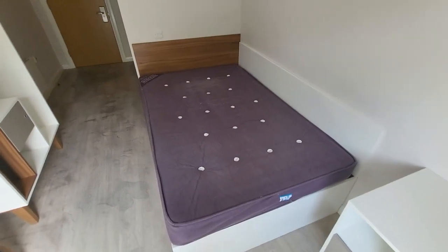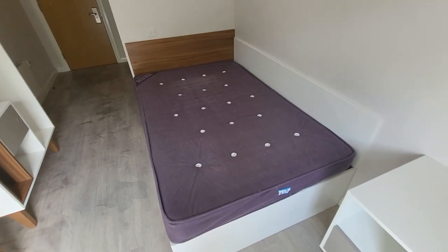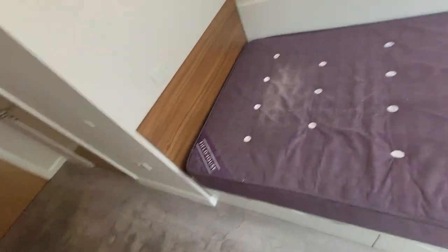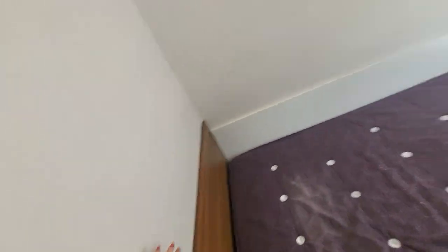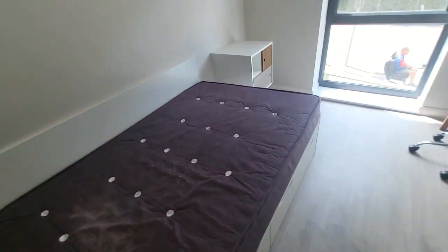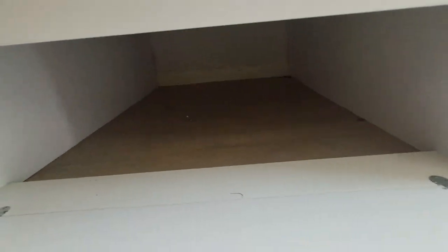The bed is just under a double — slightly smaller but equivalent of a double. You can fit two people in it comfortably, it's not really a problem. You get the light switch for this light over here next to the bed, which is really helpful. But then both lights are over there so you can't control that one from bed, though that's never really been a problem. Under here you've also got full storage.